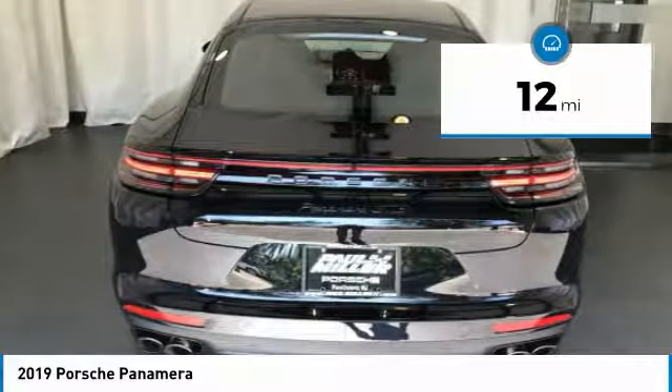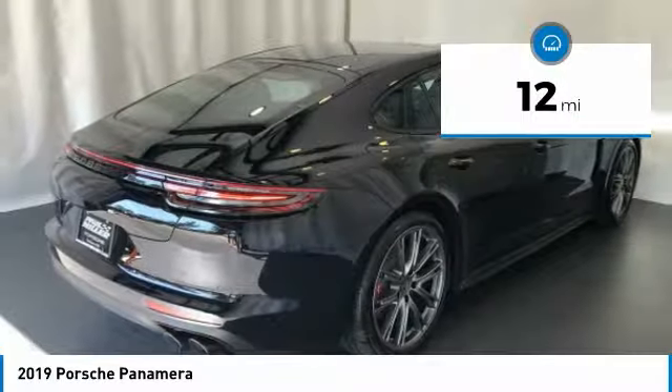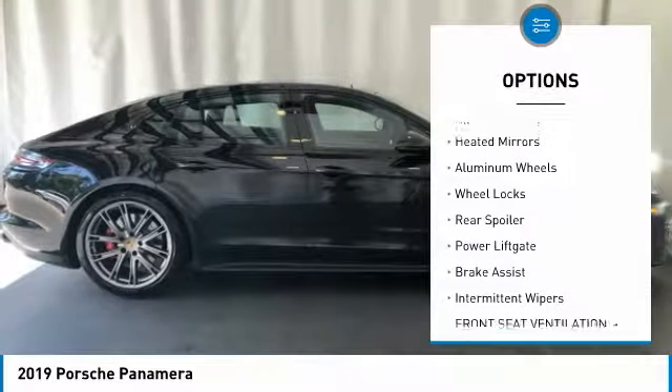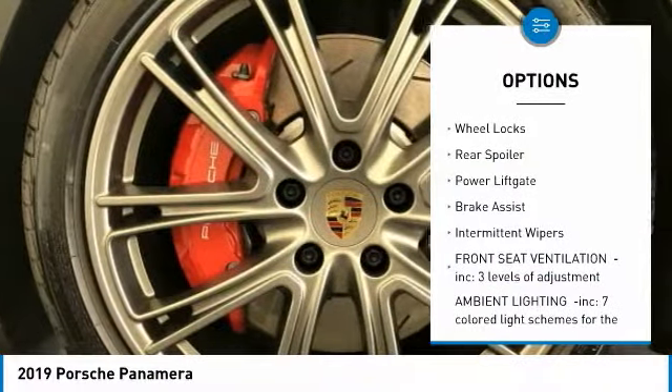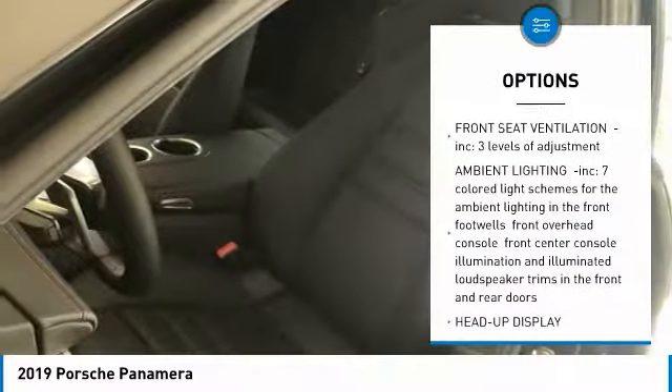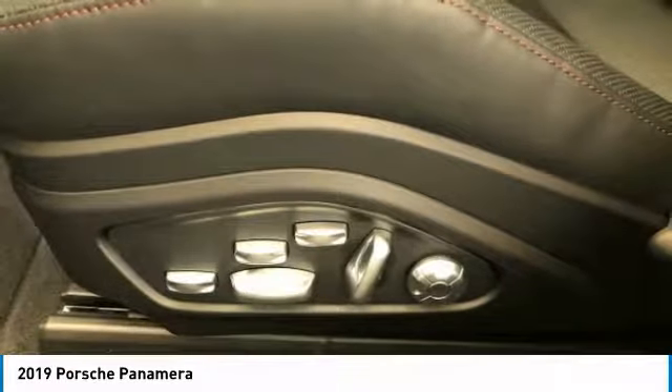This vehicle has less than 100 miles. Here are some of this vehicle's great options: dual moonroof, turbocharged, all-wheel drive, heated mirrors, aluminum wheels, wheel locks, rear spoiler, power liftgate, brake assist, intermittent wipers.